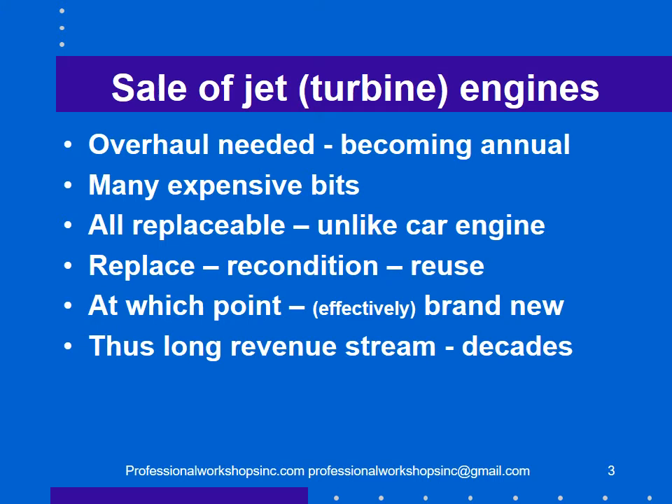Rolls-Royce sells jet or turbine engines. Jet engines need to be overhauled and it's required by regulation, though the overhaul is becoming much more frequent than required by regulation, almost annual, because of fuel efficiency. A jet turbine engine is made up of many, many expensive bits, and they're all replaceable.